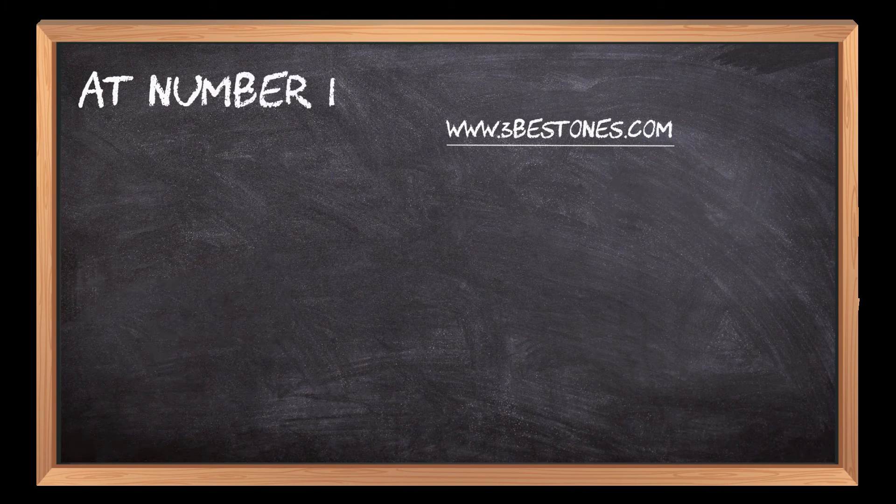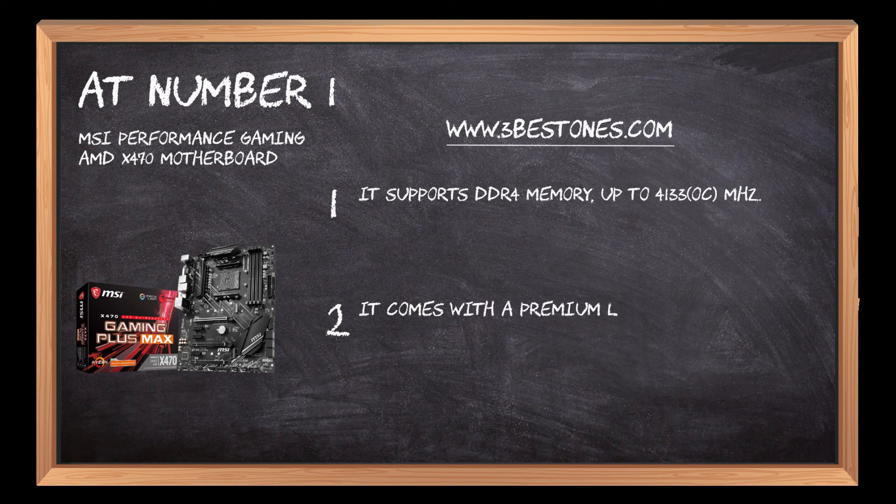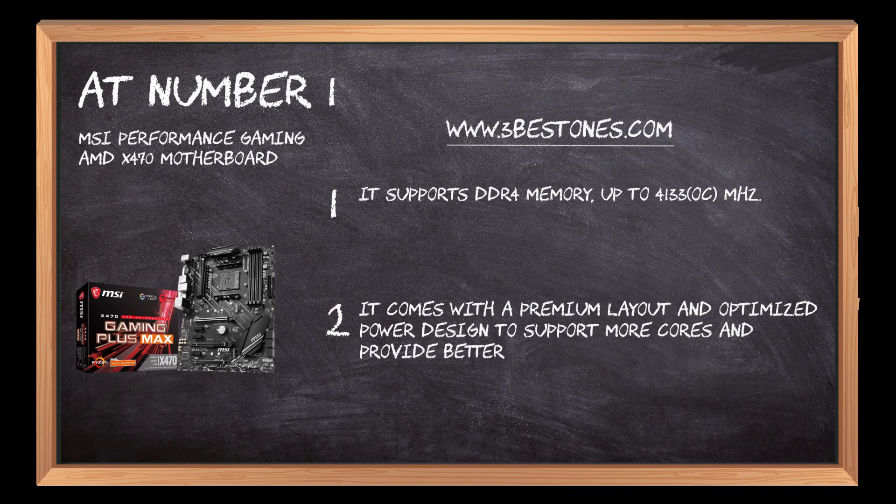At number 1: the MSI Performance Gaming AMD X470 motherboard. It supports DDR4 memory up to 4133 MHz OC. It comes with a premium layout and optimized power design to support more cores and provide better performance.